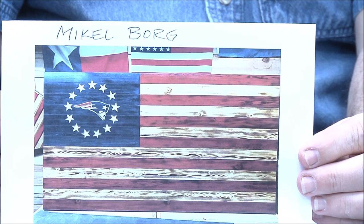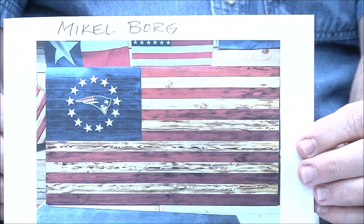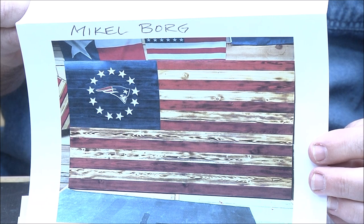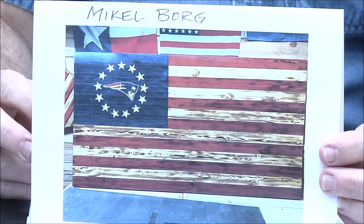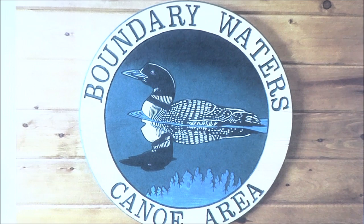Michael Borg — when you lift it, light shines through it. I can't really see it — turn it this way just a little. Did you see it when you printed it and folded it? Oh, I like to make it so — all right, beautiful job Michael! Especially if you're a Patriots fan. Great job.